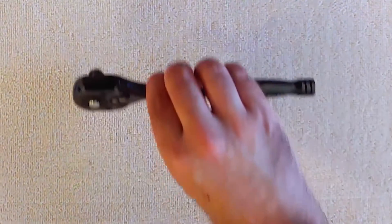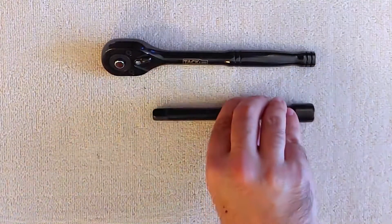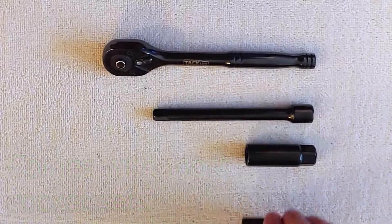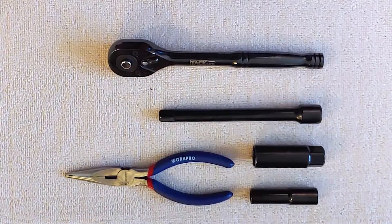Here are the tools that I used for this job: socket wrench, socket extension, 5/8 spark plug socket, 10mm socket, and needle nose pliers.